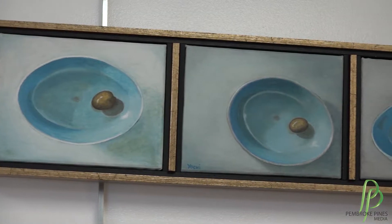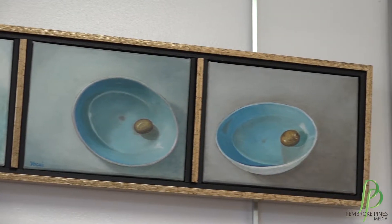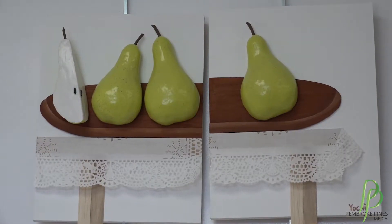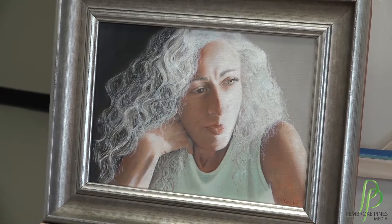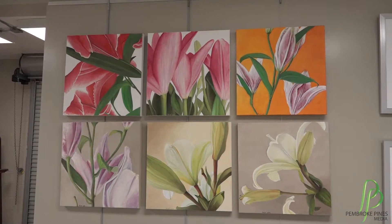My art — I usually work on series. I have a series of fruit: lemon, pears. Sometimes I work on a shell subject. I have a series of flowers: lilies and roses.